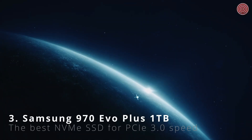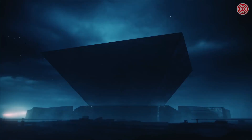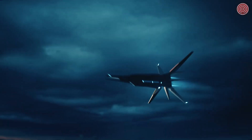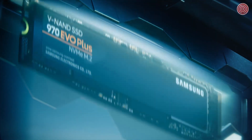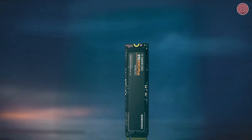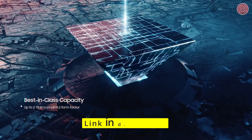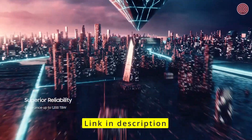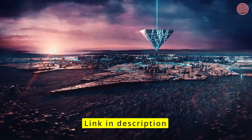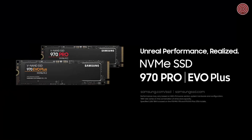A powerful innovation has arrived — with the speed to go beyond limitation and discover the unreal. Introducing the Samsung NVMe SSD 970 series: the key to unlocking your power. With the performance to reach beyond the expected, the capacity to illuminate a world of ideas, and the reliability to sustain it all. Samsung's latest NVMe M.2 SSD — unreal performance realized.